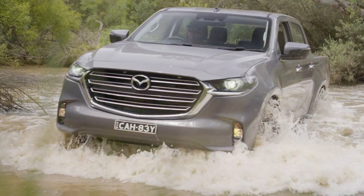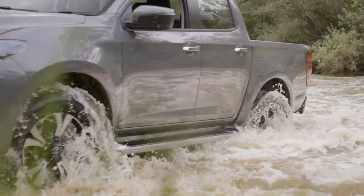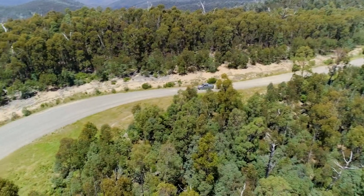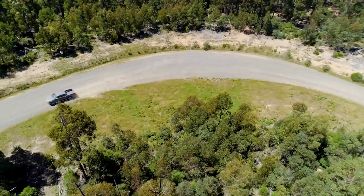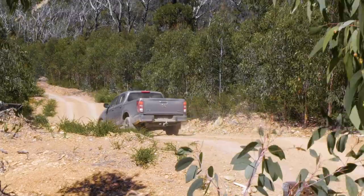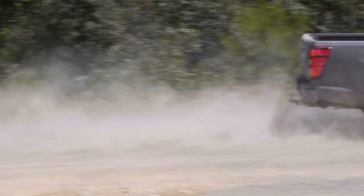When the BT-50 shared its bones with the Ford Ranger, it could often be the clever alternative to the popular Ford as you could save thousands of dollars on the purchase price. That won't necessarily be the case with the BT-50 against the D-MAX as they are both essentially all-new models, but it could be worth your while shopping around to find the best deal. Otherwise they are essentially the same car, and you just need to look at the standard equipment list and what you get model for model.